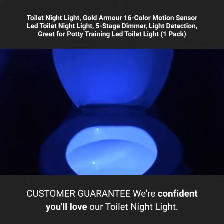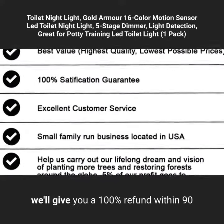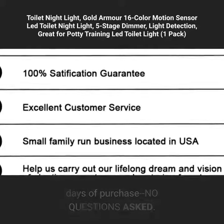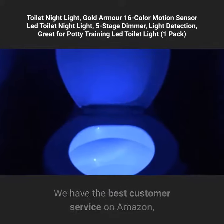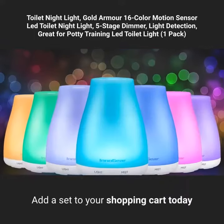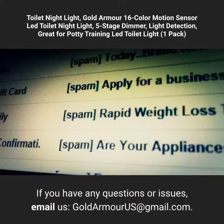Customer guarantee: we're confident you'll love our toilet night light. However, if you're not completely satisfied, we'll give you a 100% refund within 90 days of purchase, no questions asked. We have the best customer service on Amazon, and you the customer are our top priority. Add a set to your shopping cart today for a risk-free night light experience.